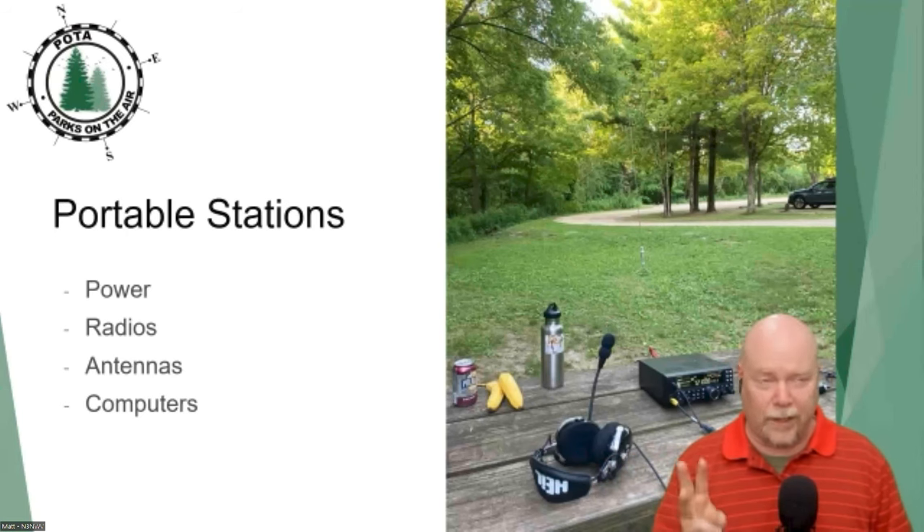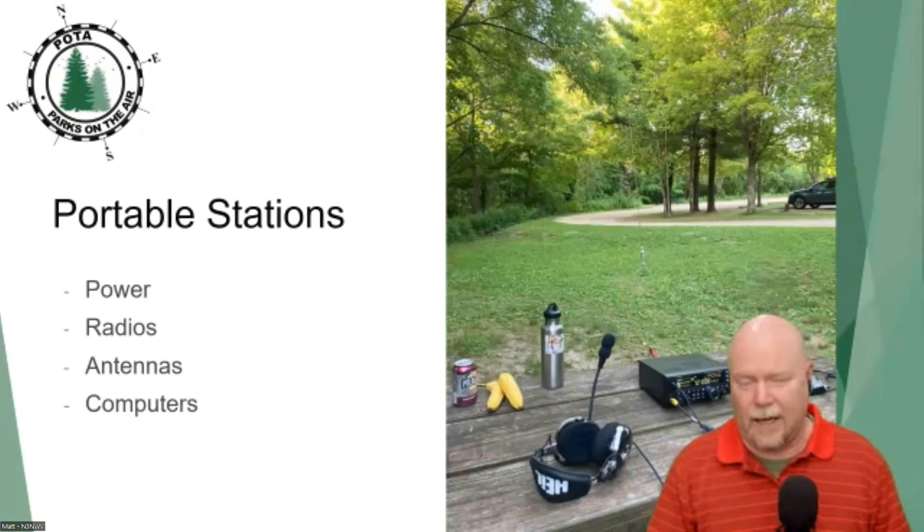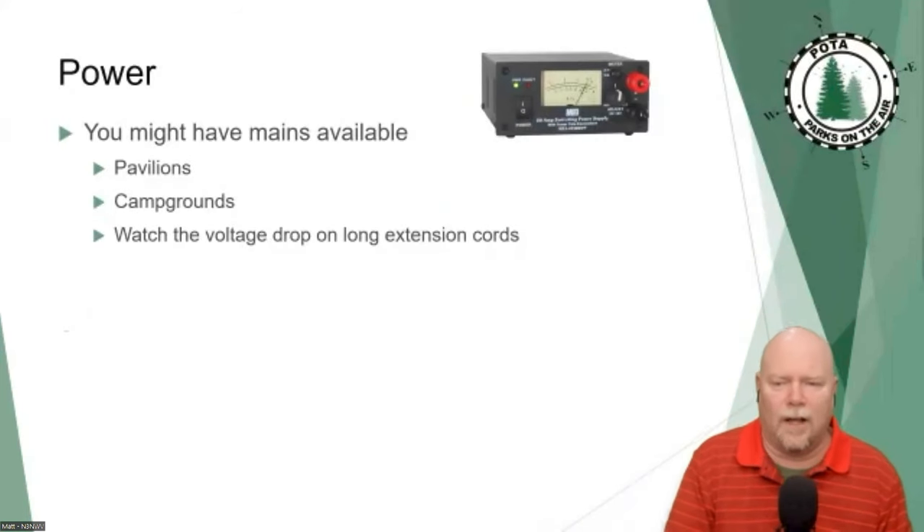Functioning ham stations have three requirements for sure, and then I'm going to make the case that while a computer is technically optional, you're probably going to want one. The power part is pretty easy — you'd be amazed how many parks have 120-volt AC mains available. Lots and lots of pavilions are wired for electric power.